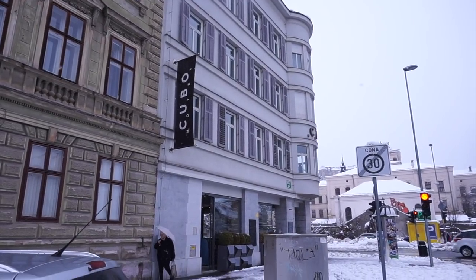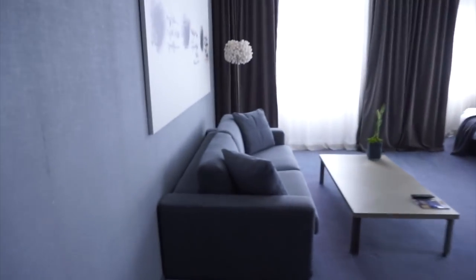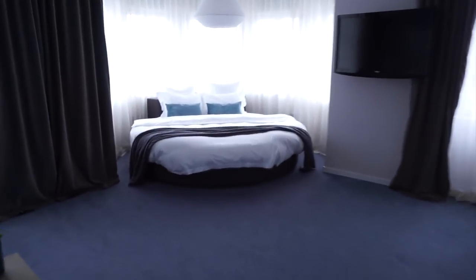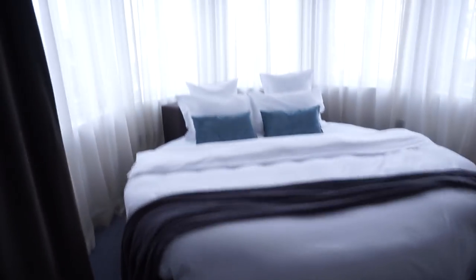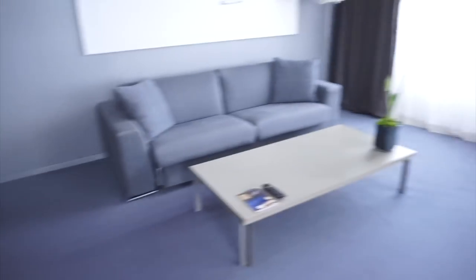This is the hotel that I'm staying in, let's have a look inside. Oh my god, look at the bed, it's so nice — that's a lot of space for sure.